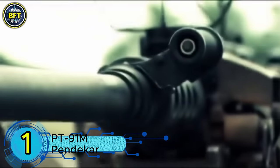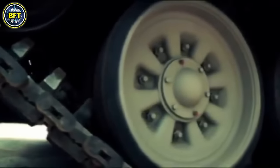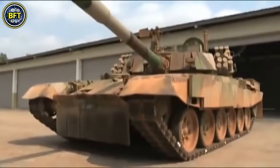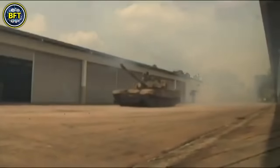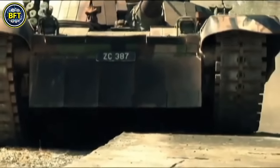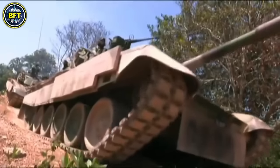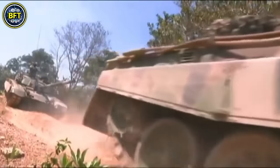Number 1: PT-91M Pendekar. The PT-91M Pendekar is a main battle tank produced in Poland with 48 units currently in service with the Malaysian Army. Developed from the Soviet T-72M1, the PT-91M Pendekar incorporates several upgrades to enhance its performance, protection, and firepower. Designed by the Research and Development Center for Mechanical Appliances and manufactured by Bumar-Łabędy, the tank entered service in 1995 and reflects significant Polish innovations over its predecessor.